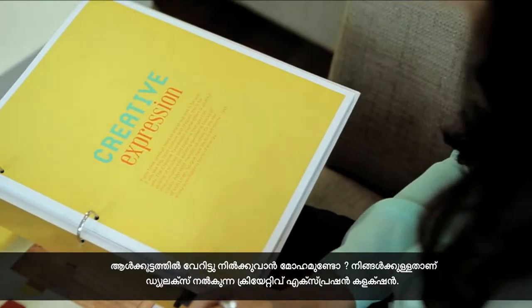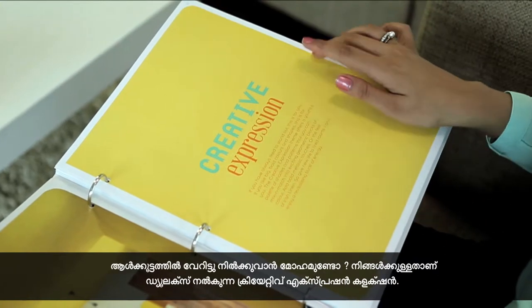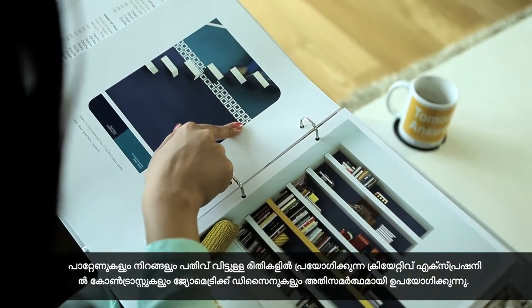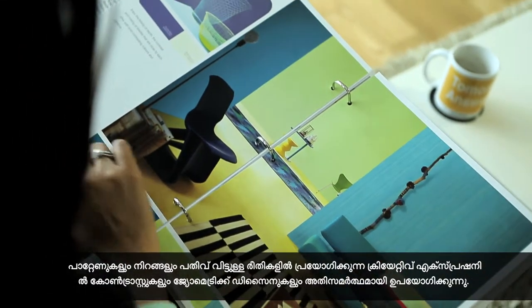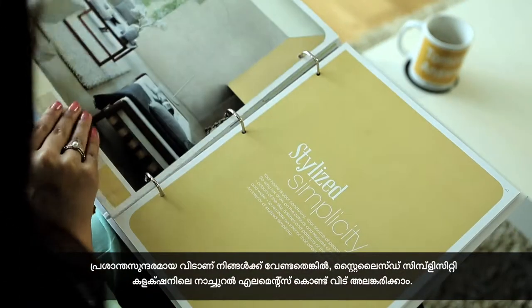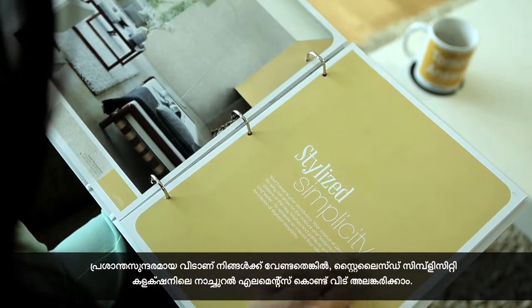If you like standing out from the crowd, Dulux gives you the Creative Expression collection, using patterns and colours in an unusual way. Creative Expression is all about the curious and adventurous use of contrasts and geometric designs. If you are among those that like peace and tranquillity in your homes, decorate it using the elements of earth with the Stylized Simplicity collection.